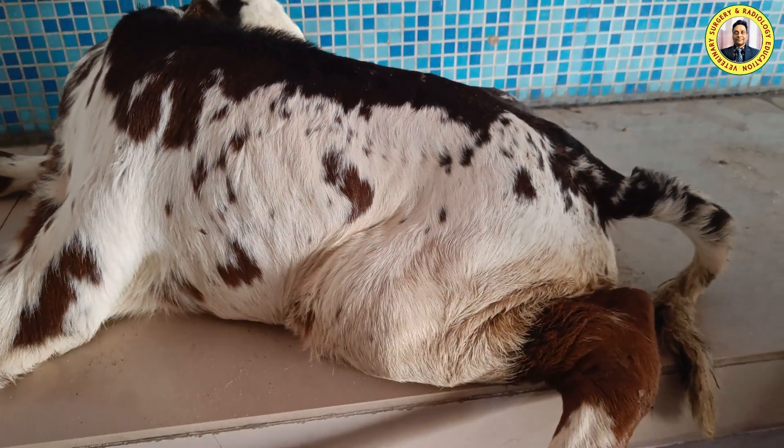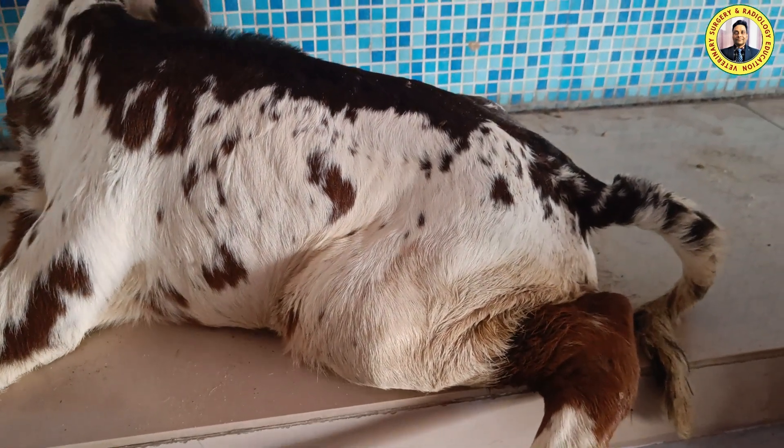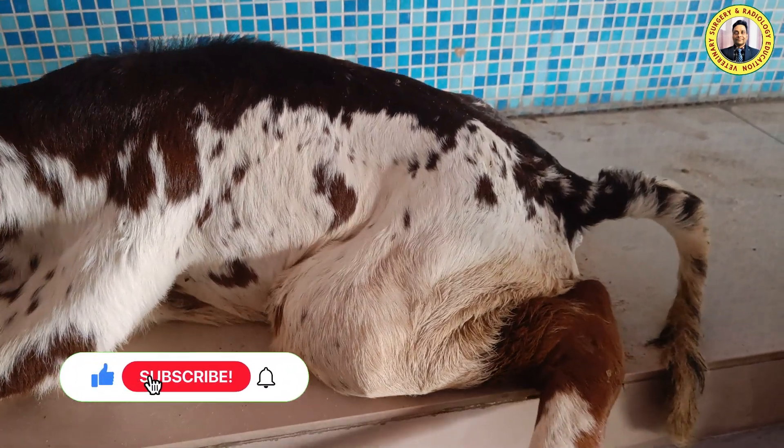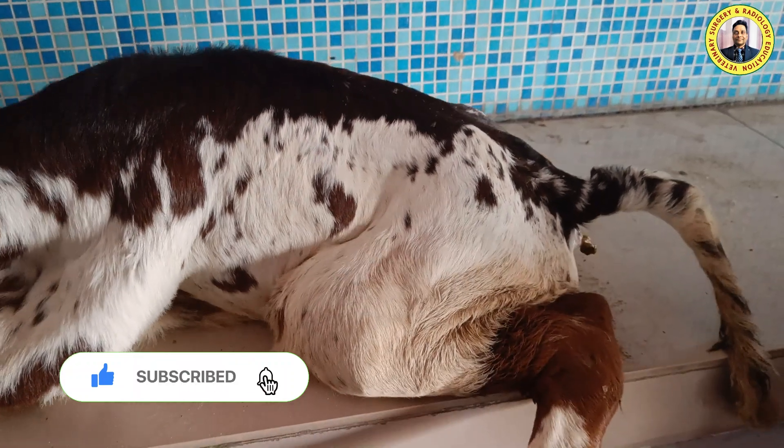Hello friends, this is Dr. RB Kusov, professor at the VCC Scotch Jammu Araspura. Welcome to my YouTube channel. If you are new to my channel, kindly subscribe and hit the bell icon for further notifications.